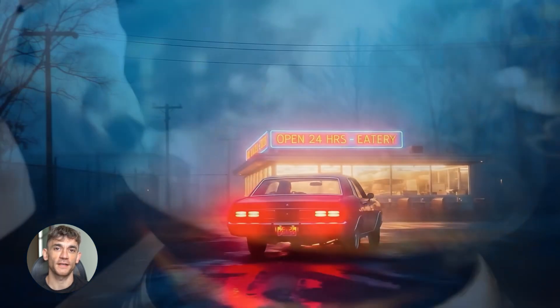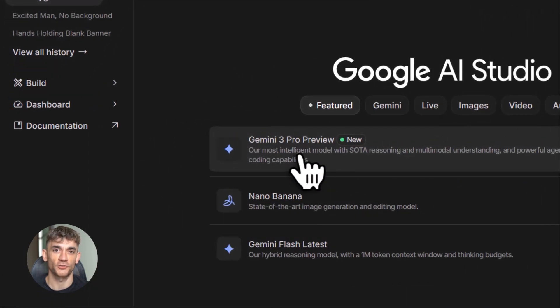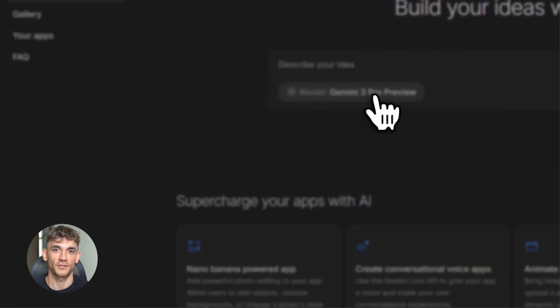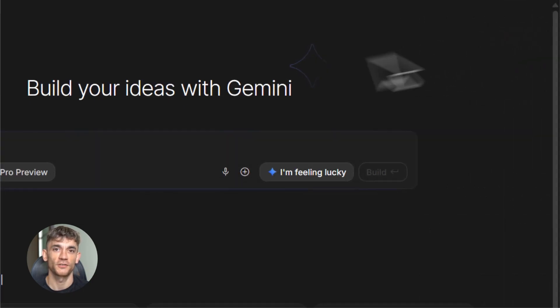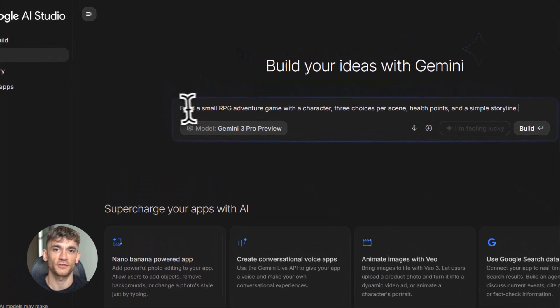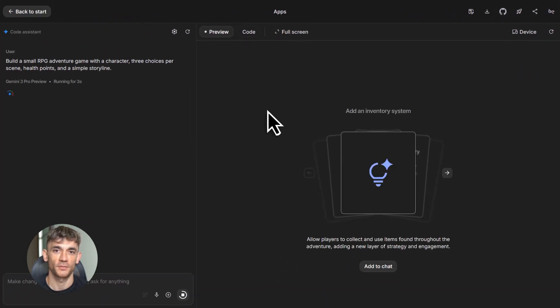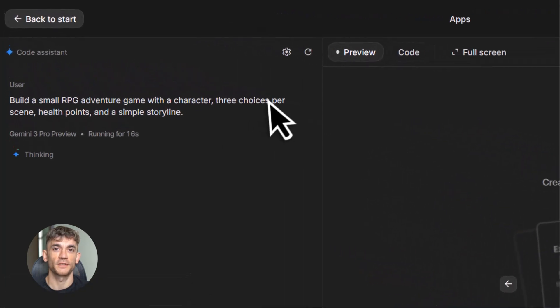Now let me show you how to actually use Gemini 3 today. The easiest way is through Google AI Studio — Google's platform for trying out their latest AI models. You can access Gemini 3 right now, test Deep Think Mode, try vibe coding, and experiment with video generation. Another way is through AI Mode in Google Search — just search like you normally would and you'll see rich interactive results powered by Gemini 3. And if you're a developer, you can use the Gemini API to integrate Gemini 3 into your own apps and tools and build custom solutions for your business or clients.